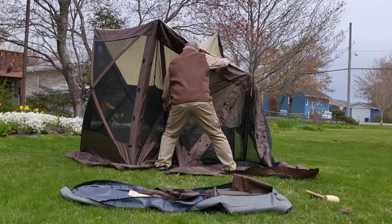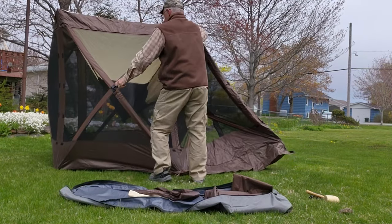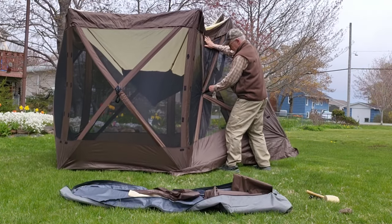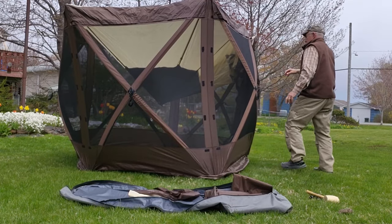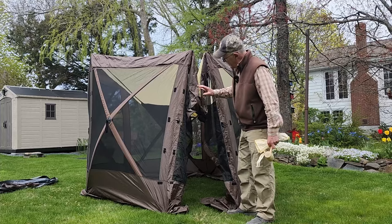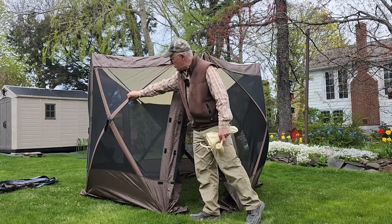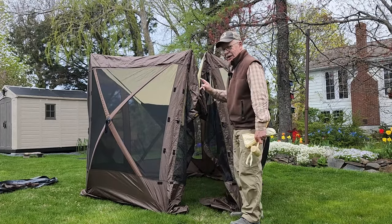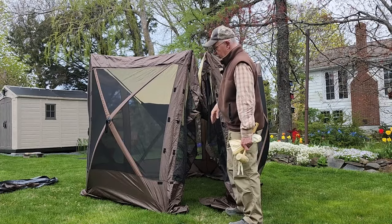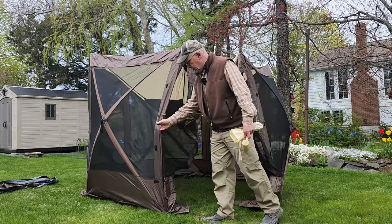I've set it up seven, eight, maybe ten times so far. It's getting easier each time — partly from familiarity, but I think there's some stretching taking place as well. The next step, as suggested by Vever in their manual, is to go inside and push the domed top up. It has a structure of fiberglass rods which require flexing before it'll pop into shape. I've never been able to do it without staking the tent down first, and even then it's been a challenge. You're better off staking the tent down before trying to push the roof up.